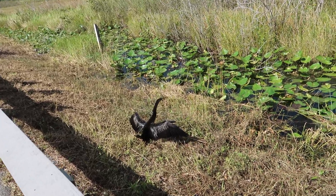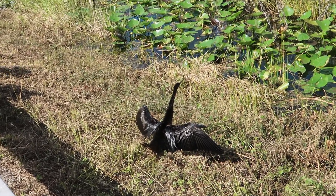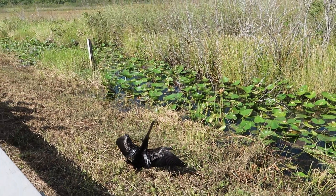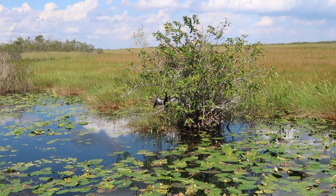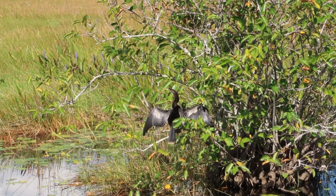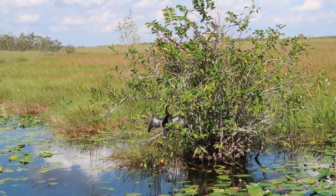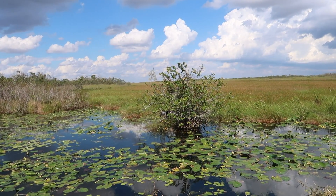Another beautiful sunning aninga — doesn't seem to mind all the tourists admiring it. Get that sun, buddy! He's looking around. We've got another aninga sunning in the branches — looks like it's their sunning hour. They're so lovely, and they're the namesake of this trail.